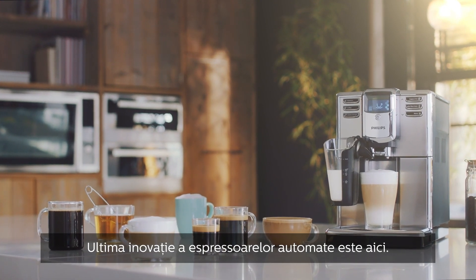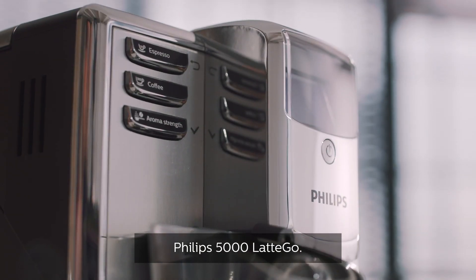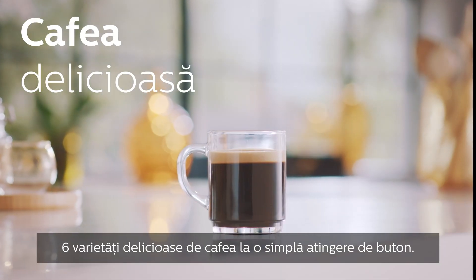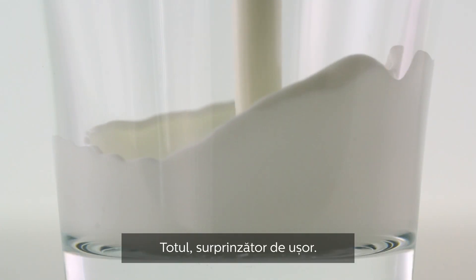The revolution in fully automatic espresso machines is finally here — the Philips 5000 Latte Go. Six delicious coffee varieties at your fingertips, from fresh beans and milk. Surprisingly easy.